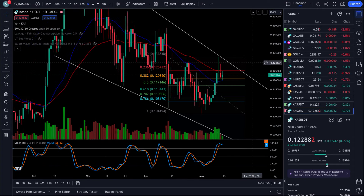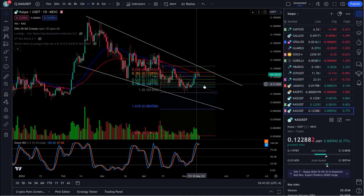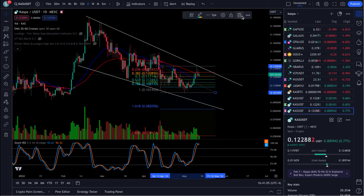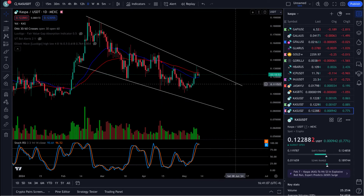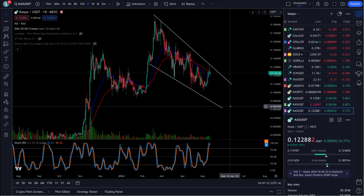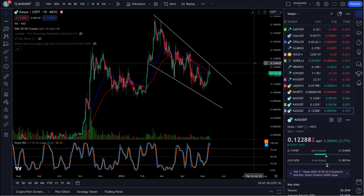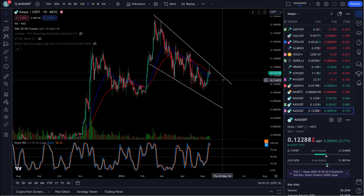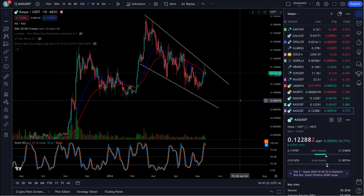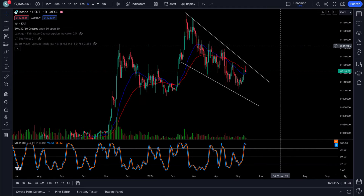We've got this massive wedge forming on this thing. You can see the upper resistance here. It is like a falling wedge — not an ideal falling wedge, but you can see it's a falling pattern, which is what you want when you're looking for breakouts. You don't want a rising-type pattern. And if we look at the RSIs here on KASPA, I just truly believe this thing is ready to do it here any day.